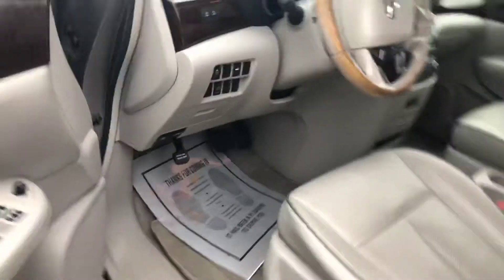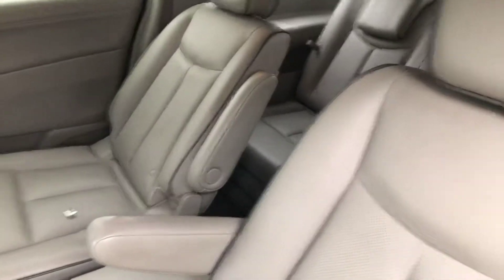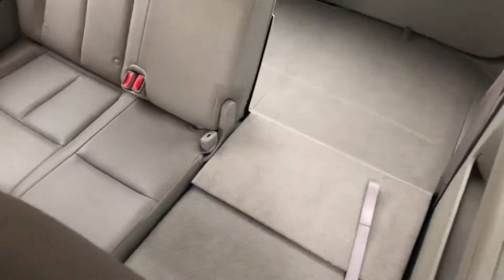This is super clean for a 2011. You also have the buttons right here that will open up the rear doors as well. You have the captain's chairs in the center and you can lean those back all the way. Back seats fold down.